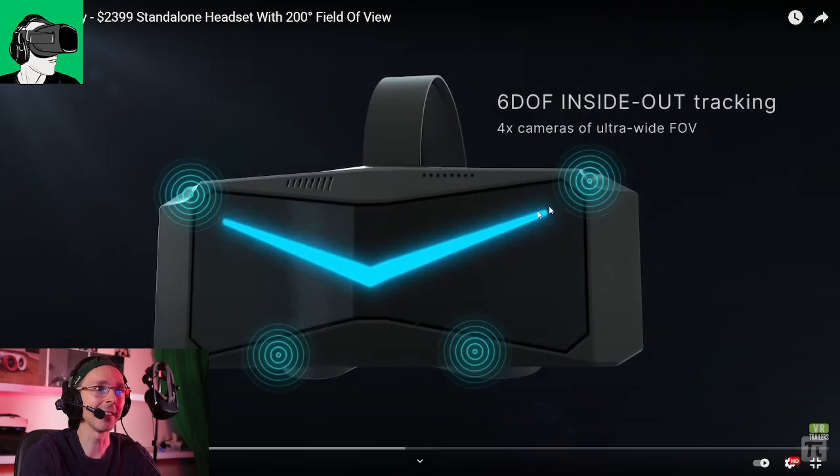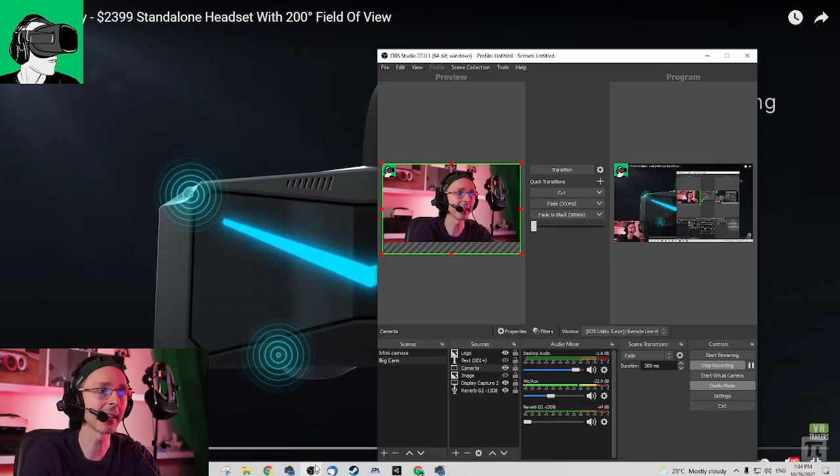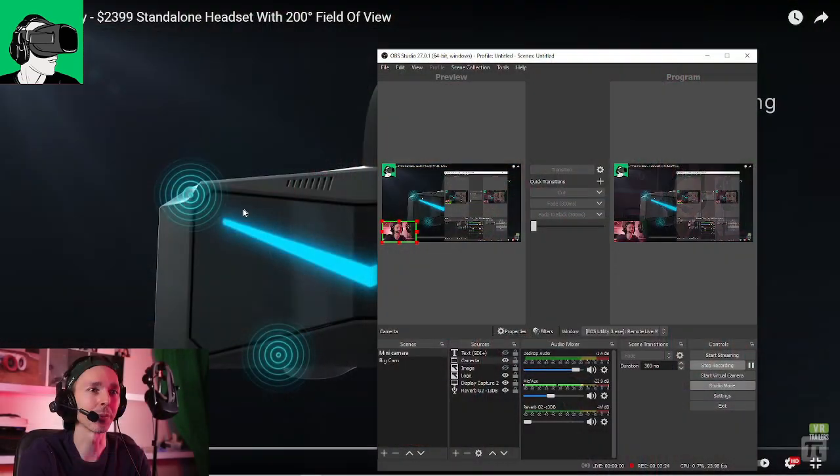The thing that is very new about this headset is that it has six degrees of freedom inside-out tracking, which basically means no longer will you need base stations. So this is really a confirmation as to where VR is going, because we all know that Valve will be releasing a new VR headset basically next year in 2022, which also is supposedly going to have inside-out tracking and will be a wireless standalone VR headset. So we're all very anticipating this as well.